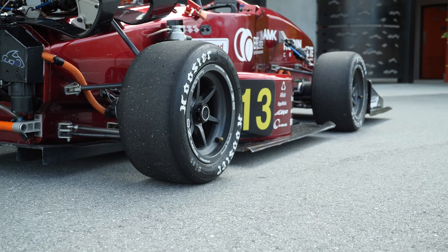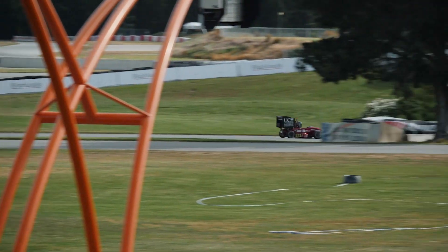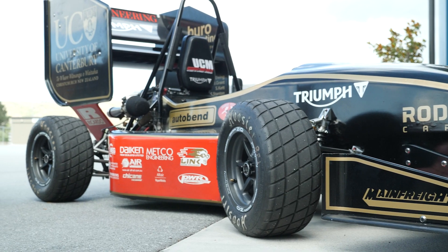Tyres are obviously one of the most important things we have when it comes to race car performance. I've got Jared here from University of Canterbury Motorsport and we're going to be talking about tyre tuning and tyre selection on one of their Formula Student cars.